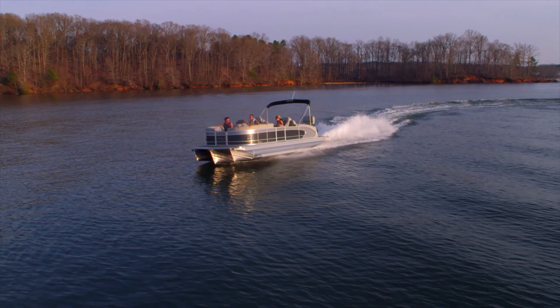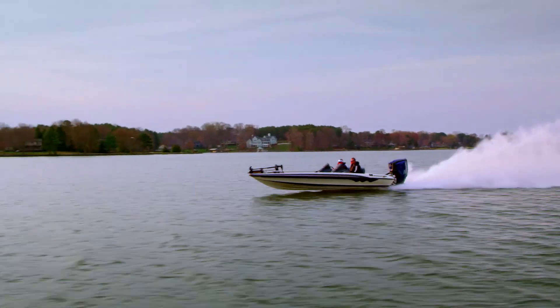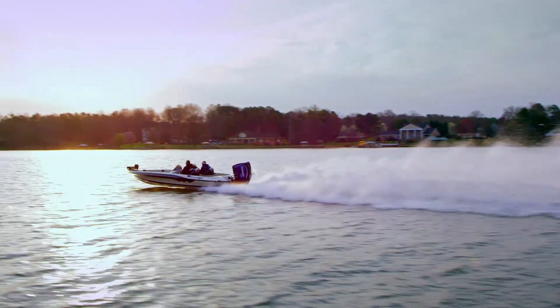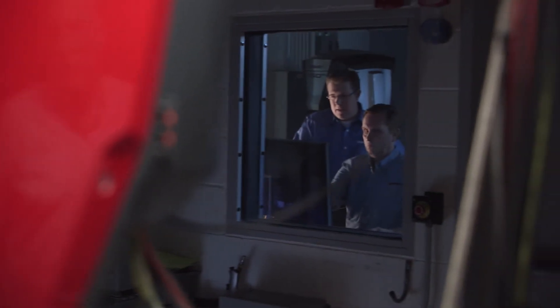And now, Evinrude E-TEC G2 takes this clean-burning, fuel-efficient legacy to the next level. All Evinrude E-TEC G2 engines are already 100% compliant, but also meet more stringent EU-RCD standards.